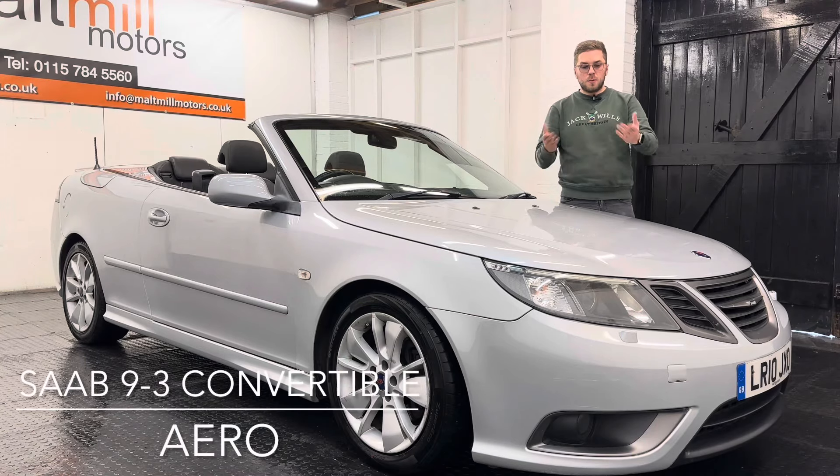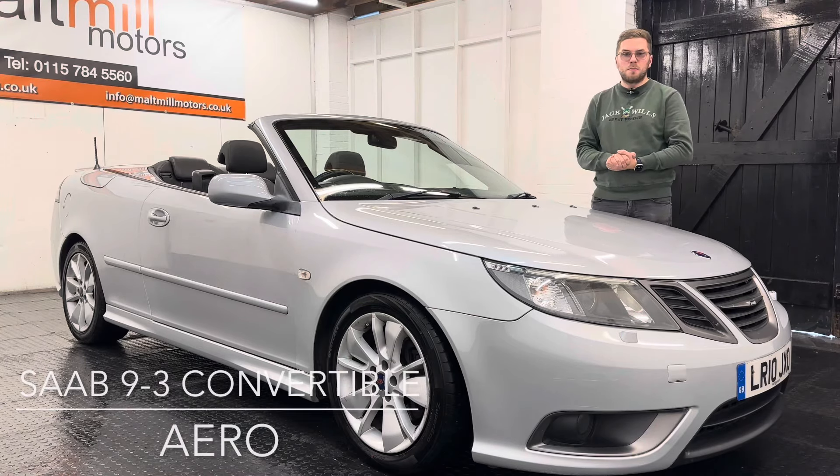Hello and welcome to Malt Mill Motors. My name's Nick and today we will talk you around our template Saab 93 convertible.